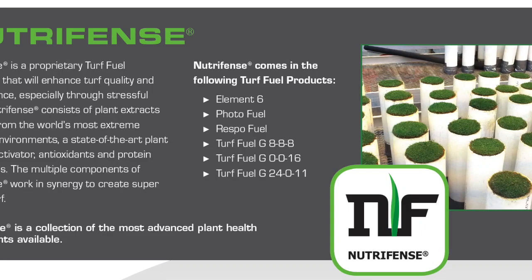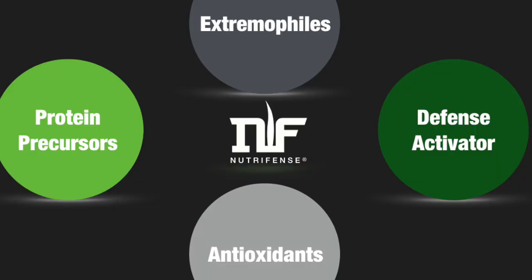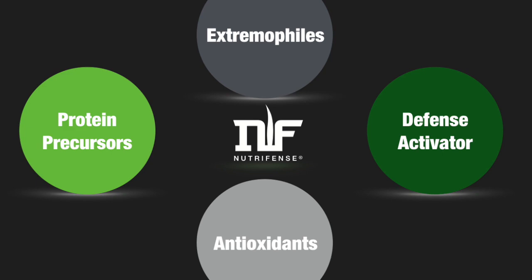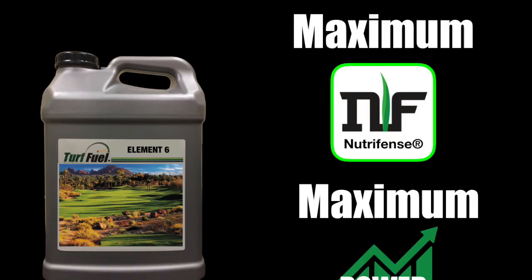The most valuable component of Element 6 and one of the keys to its great success is NutriFence. NutriFence is a proprietary Turfuel technology — university research and fuel proven. It is a four-part solution consisting of extracted plant chemistry derived from plants that thrive in extreme environments, a second generation plant defense activator, antioxidants, and protein precursors.